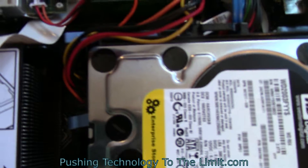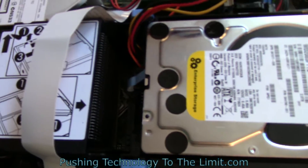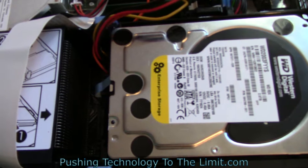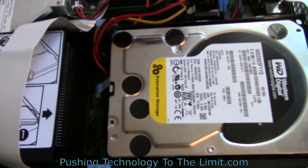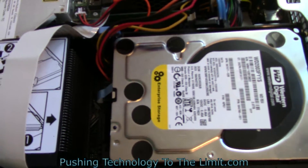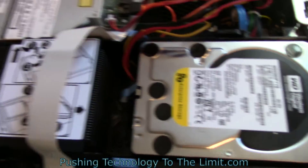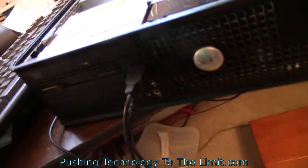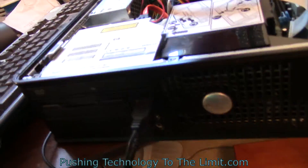The one bad thing about this computer that I found after running it yesterday is that it felt awfully hot. It runs like a laptop, because laptops run really hot inside. The only source of fresh air to this system is right here where the processor is — down in the front where it says Dell. Right here is the actual processor, and the fan blows into the computer.